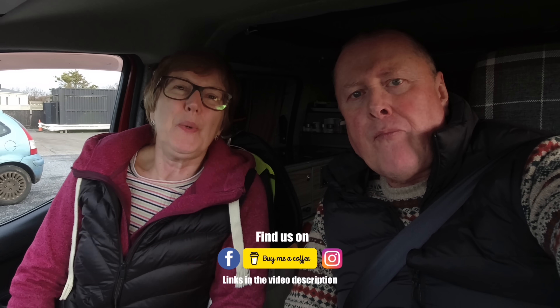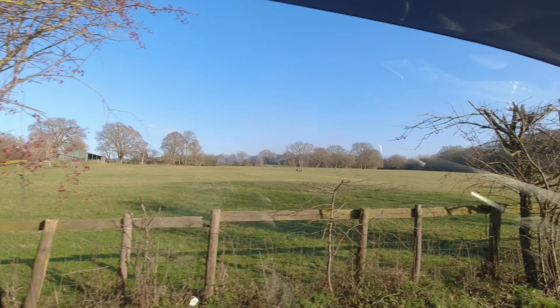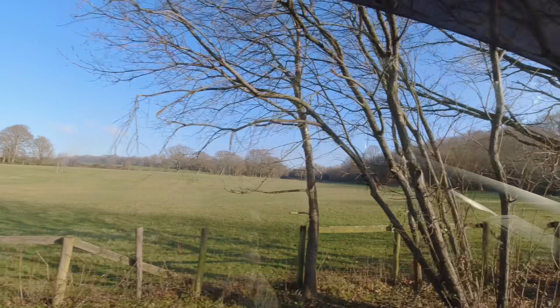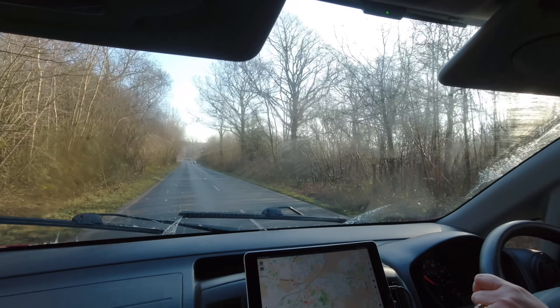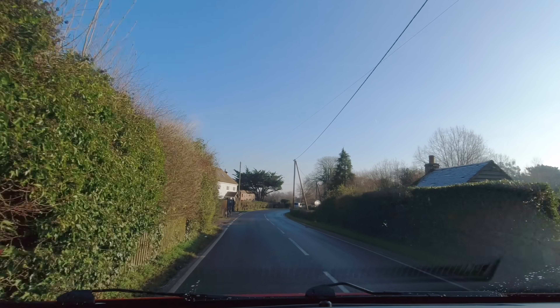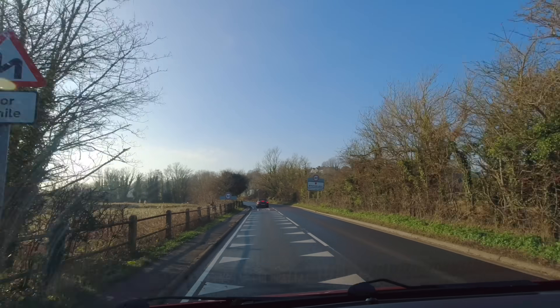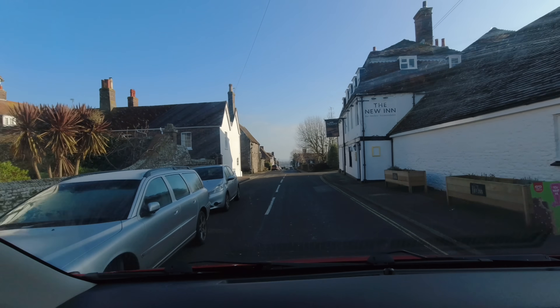Hello everyone, welcome back to the channel! This is the final trip for the Little Red camper and today we have come to Winchelsea. We had a rather frosty drive over this morning — lovely and sunny but very cold, roads covered in salt so we're constantly having to wash the windscreen. We both have a tinge of sadness as this is the last outing for our little red camper, but don't be sad as there's plenty of adventures to come in our new van.